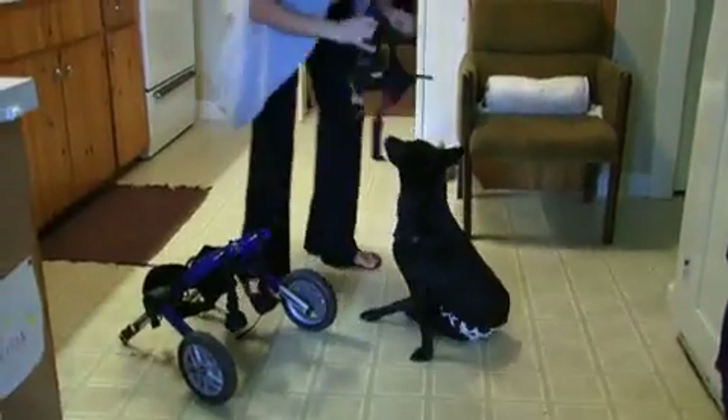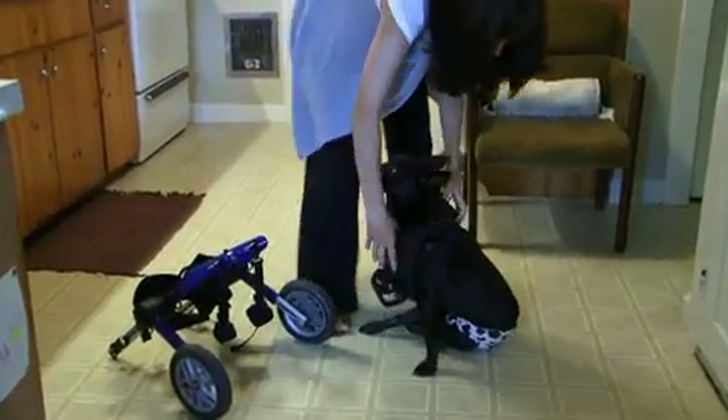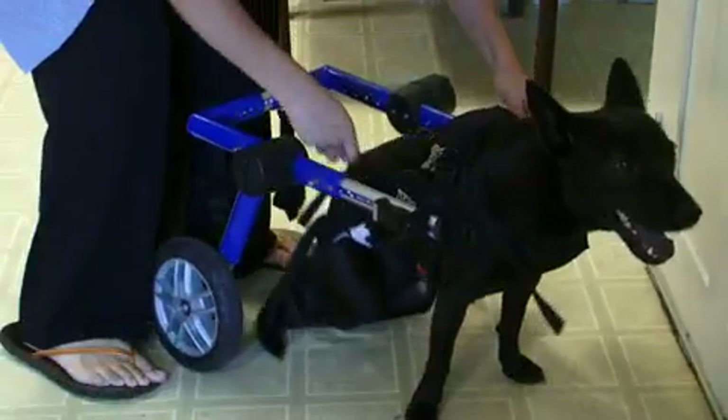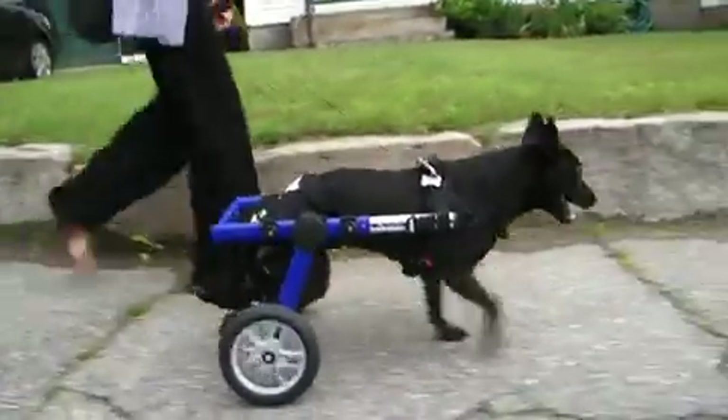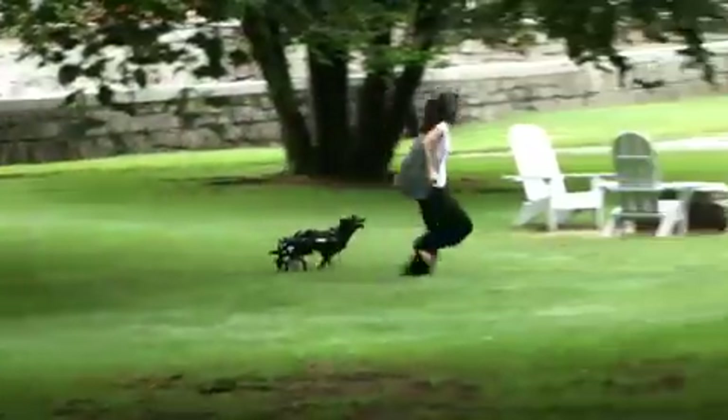Getting Lucy in and out of the wheelchair is very quick and very easy, and she is so happy to go for walks. When she sees the wheelchair, she gets so excited. Lucy has no idea she's a handicapped pet. She will play with the best of them, she will bark — she is giddy all the time.